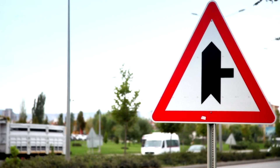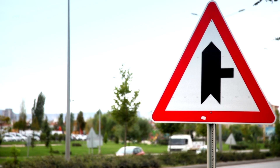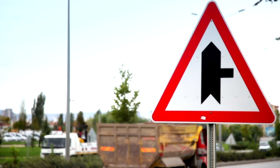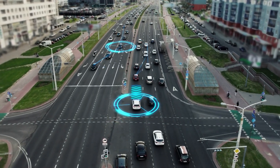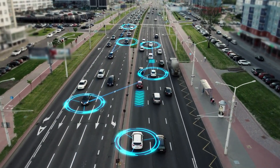These sensors work together to detect obstacles, recognize traffic signs, track pedestrians, and identify other vehicles. Each type of sensor has its strengths and limitations, and they must work in unison to provide a reliable picture of the world.